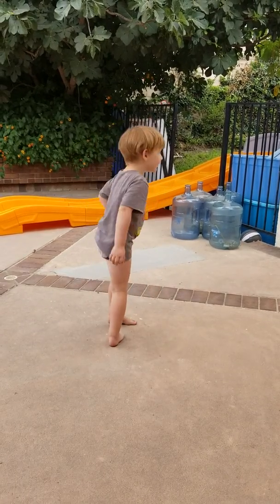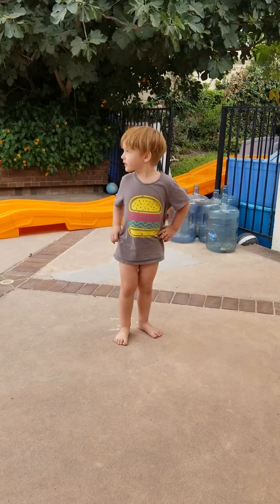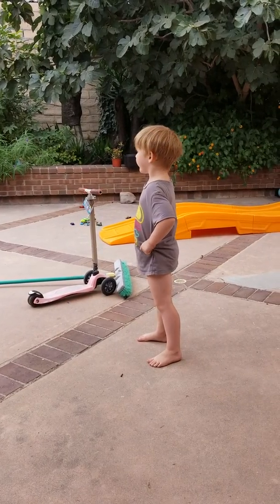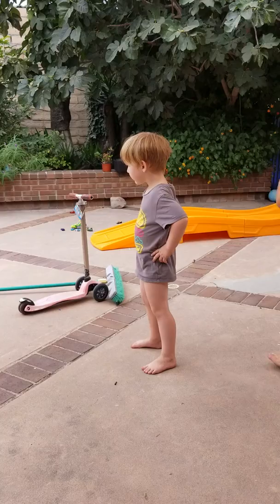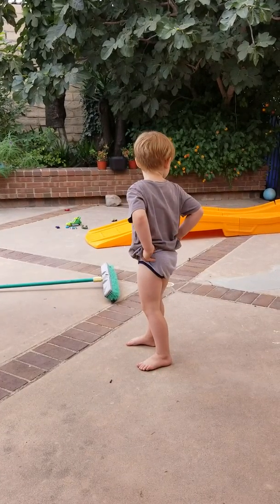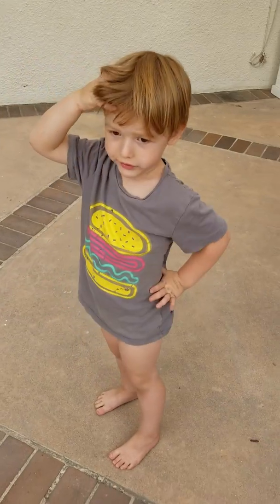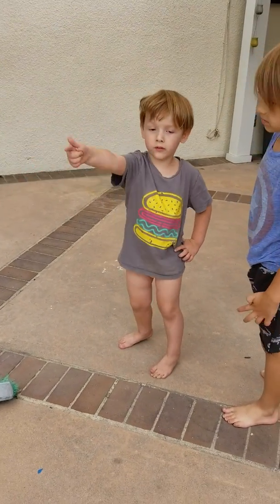We're gonna look at a new toy - that big orange thing back there. That's right, and why did you get it? What's it for? All right, well let's see it in action.